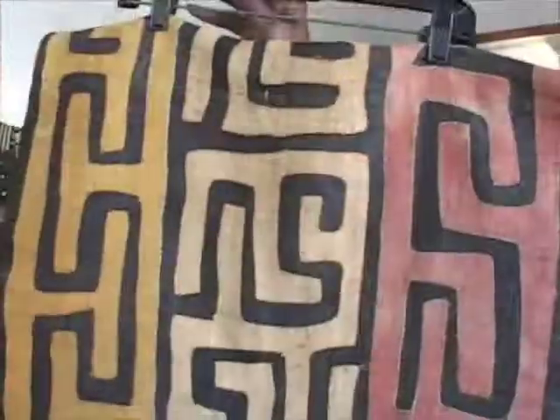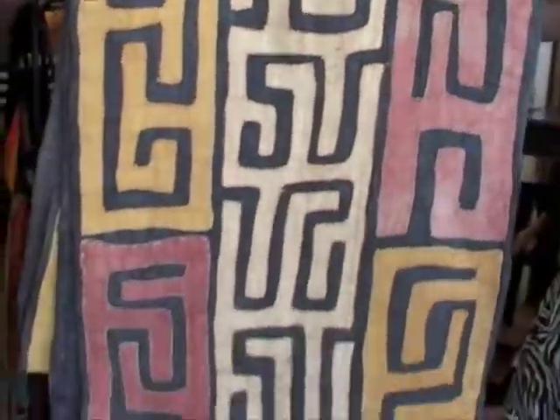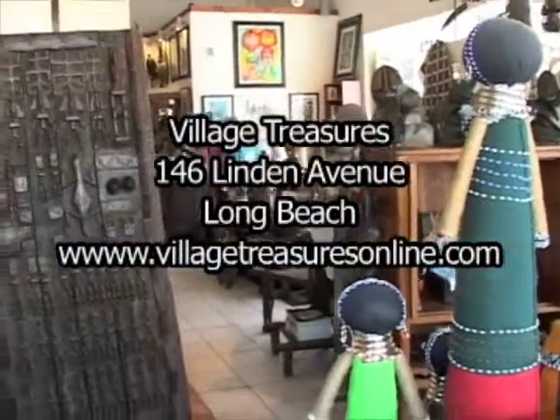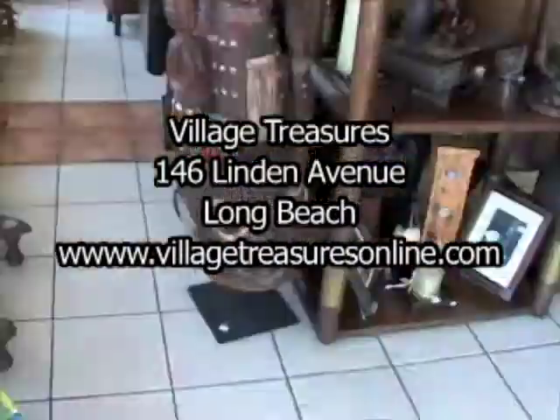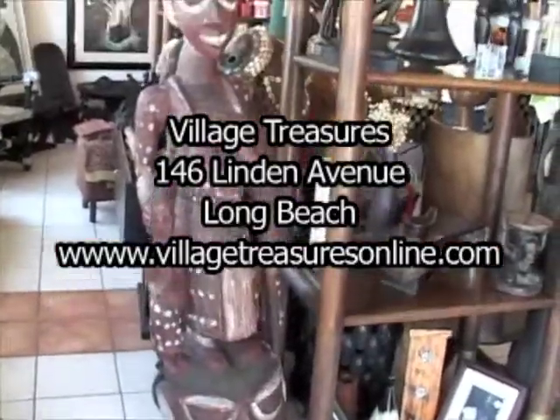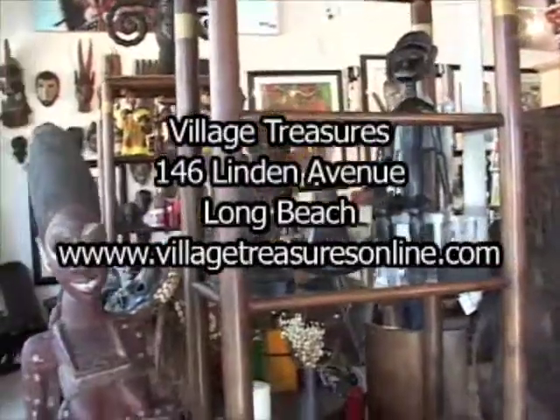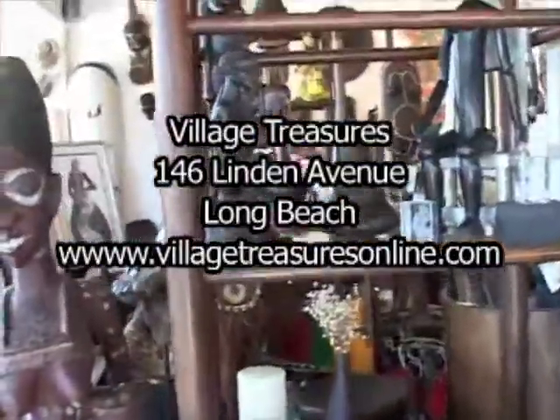The decorators are using a lot of things from the Congo, particularly the Kuba cloth that's woven raffia. A lot of earth tones and very good styles that are appropriate for today's decorating needs. This is Village Treasures, we're at 146 Linden Avenue at the corner of Broadway and Linden. Our website is www.villagetreasuresonline.com.